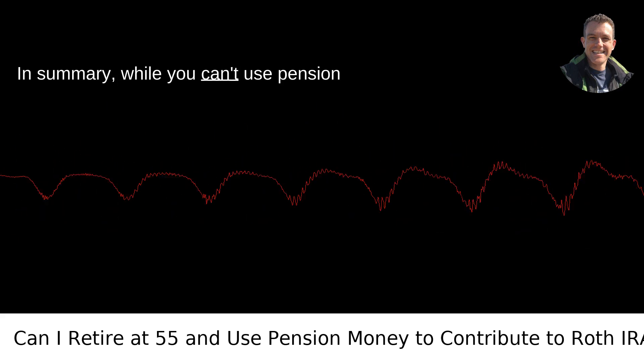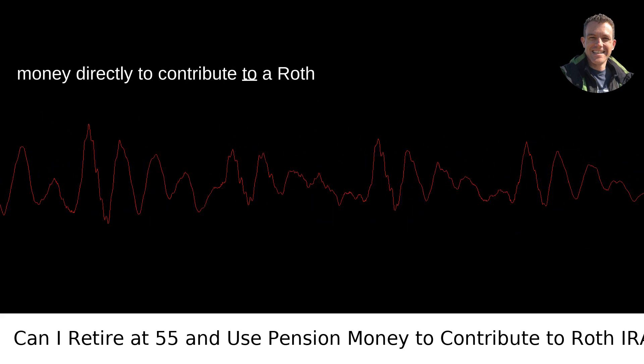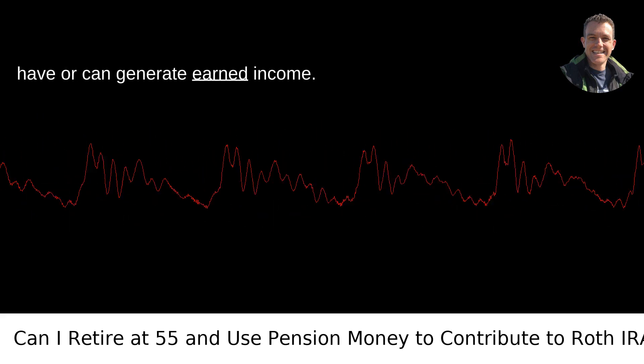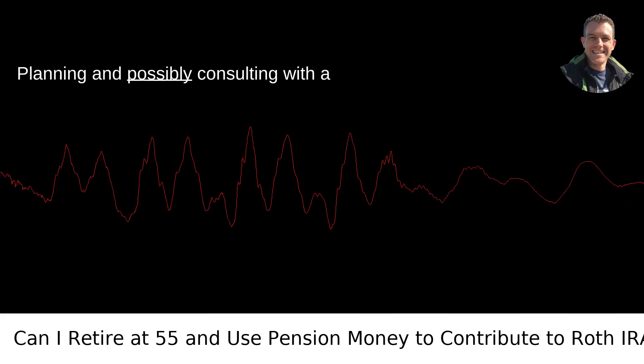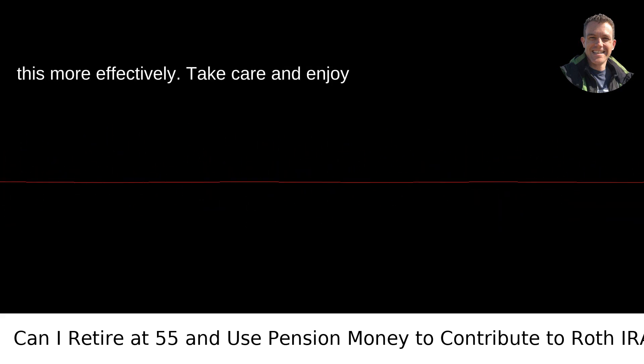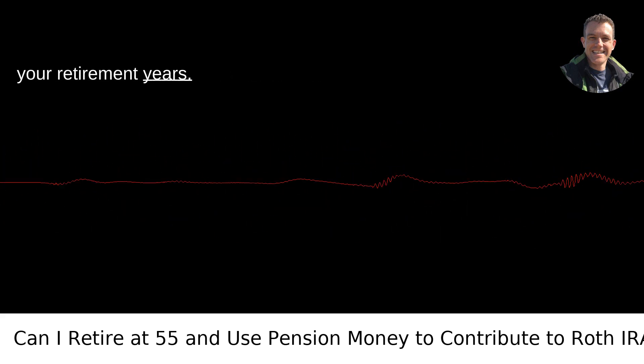In summary, while you can't use pension money directly to contribute to a Roth IRA, there are ways to make it work if you have or can generate earned income. Planning and possibly consulting with a financial advisor can help you navigate this more effectively. Take care and enjoy your retirement years.